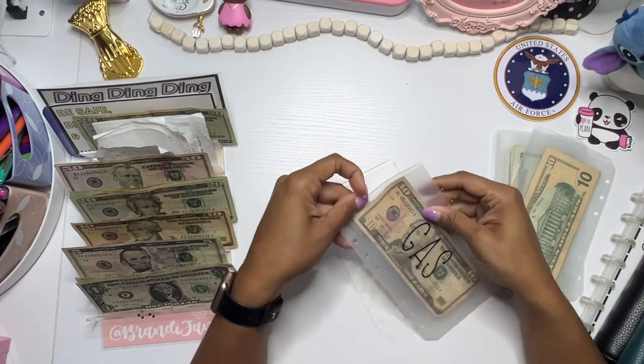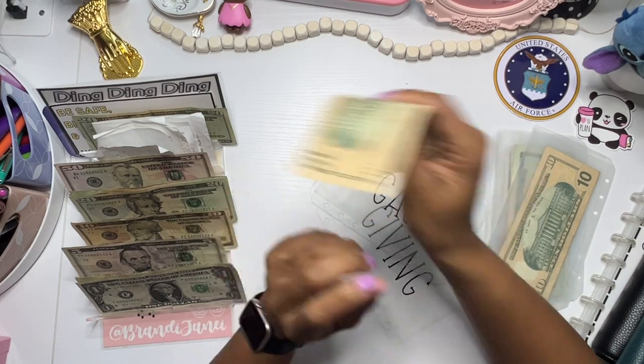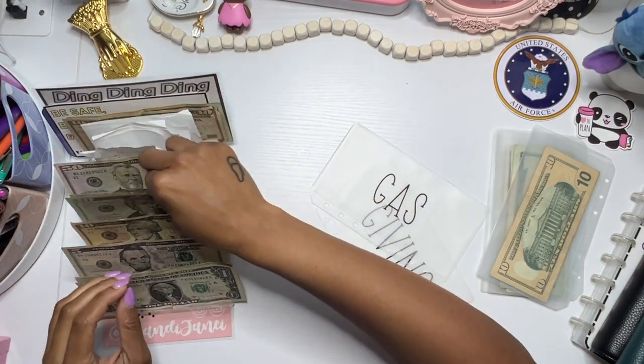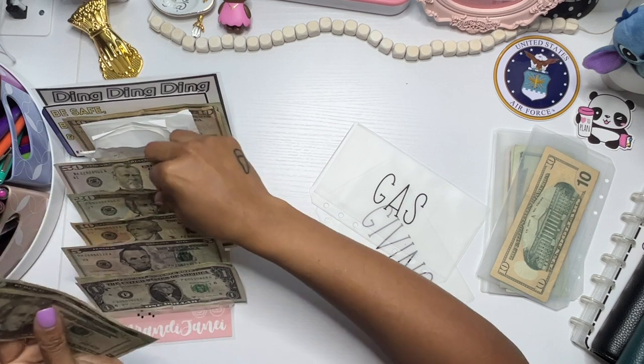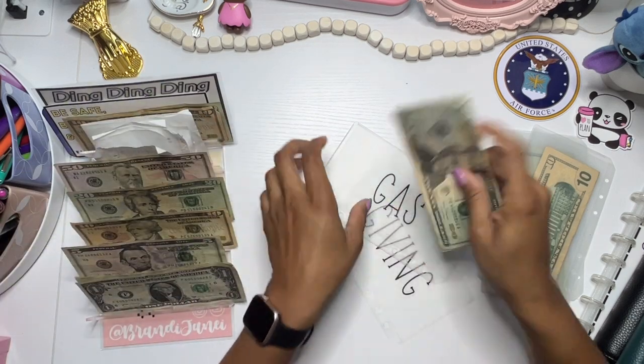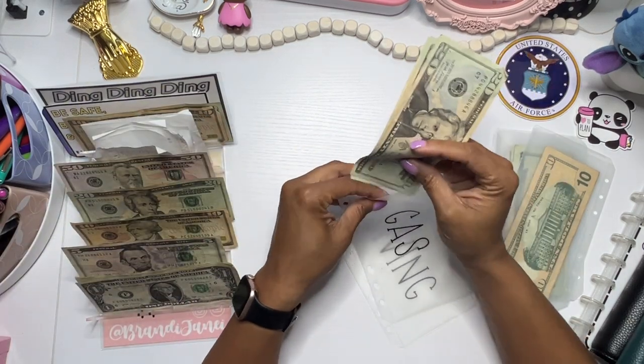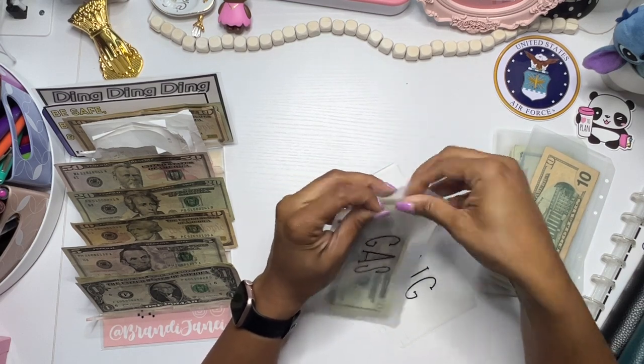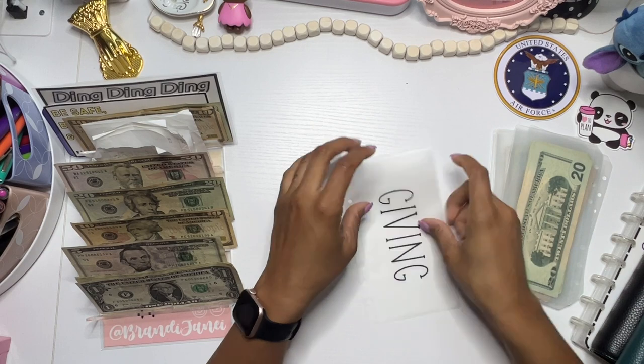And then gas has $10, which again will go over into my rollover. Gas is going to get $60, which — I'm using less gas because I'm not going as many places.